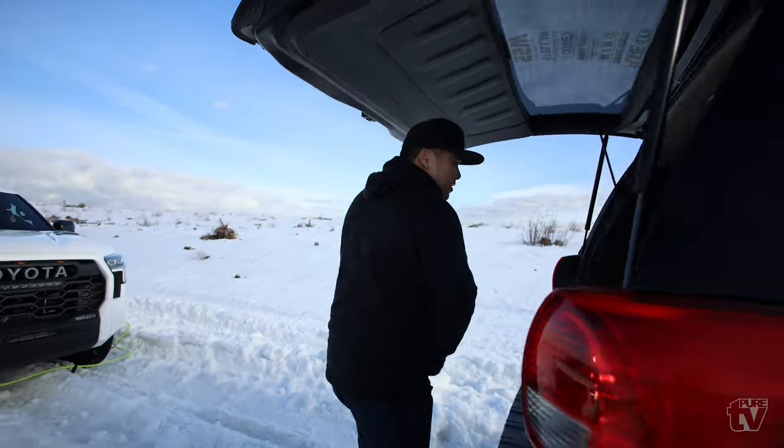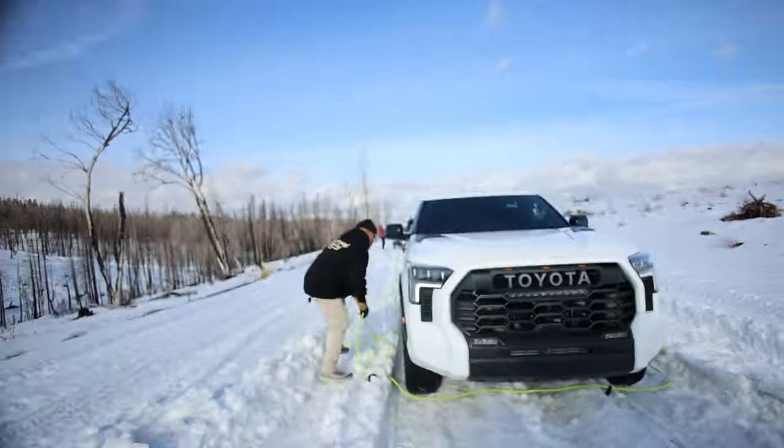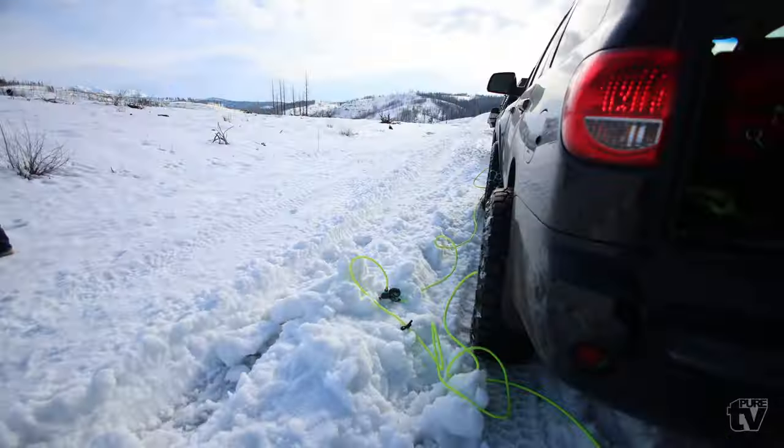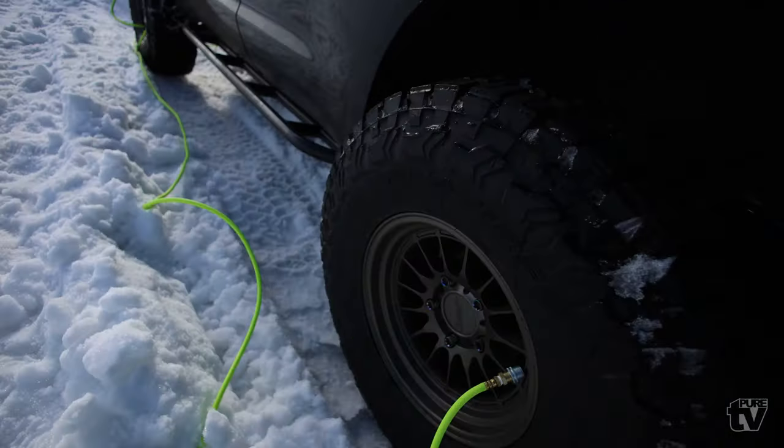Just got to the trailhead, starting to air down. Bradford, what's up! We got Denzel over here — time to air down the More Flit.